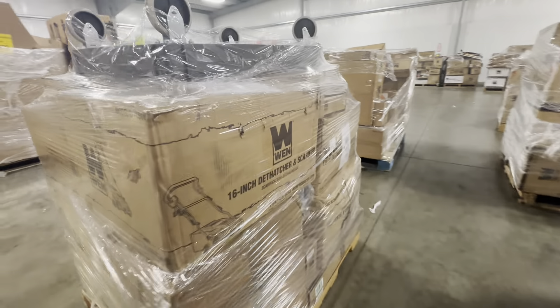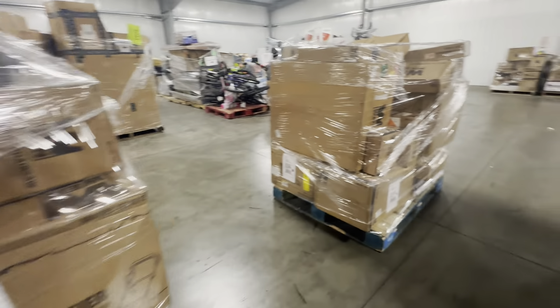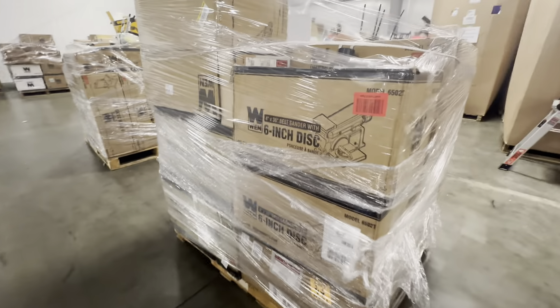This is the kind of stuff you're going to find on these WEN loads and they're really nice, clean returns. I think you'd be really happy with them. Call your salesperson today.